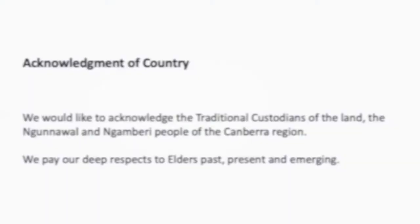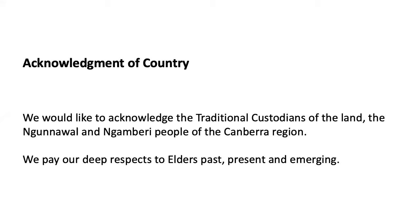We would like to acknowledge the traditional custodians of the land this house is built on, the Nullamal and Ngambri people of the Canberra region, and we pay our deep respects to Elders past, present and emerging.